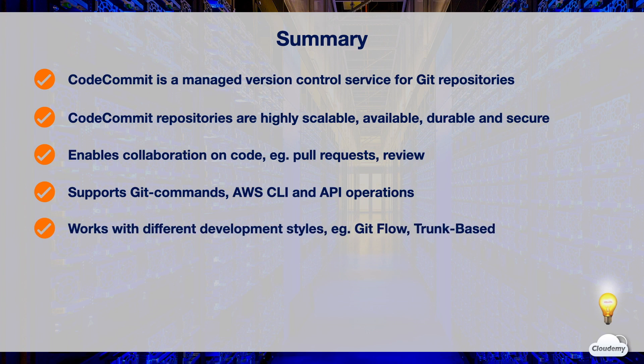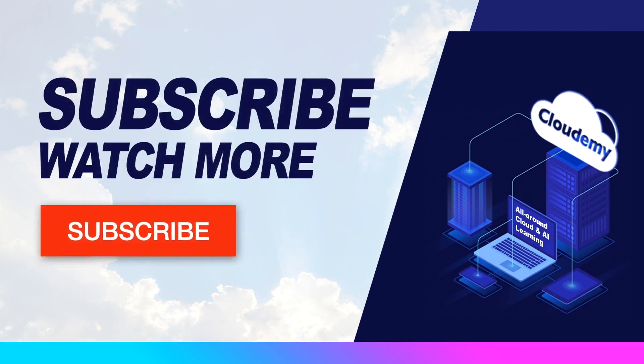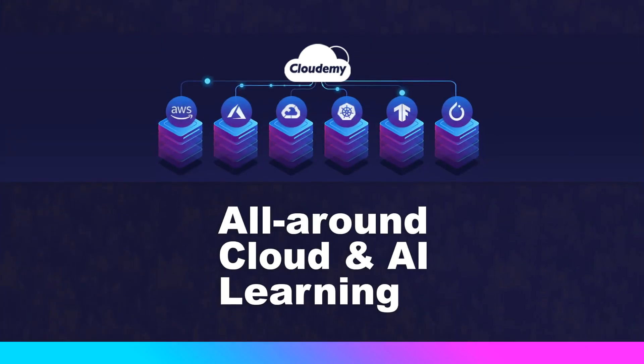That's all for AWS CodeCommit. Thanks for watching and see you in the next episode. Hope you've enjoyed watching this episode. If you like the video, please hit the like button. If you want to watch more tutorials, please subscribe to the Cloudami TV channel. Make sure to turn on notifications and stay tuned. At Cloudami, we're passionate about cloud and AI technology. Please share your feedback and thoughts in the comments below, and feel free to let us know what topics you'd like to watch. Happy watching and happy learning!